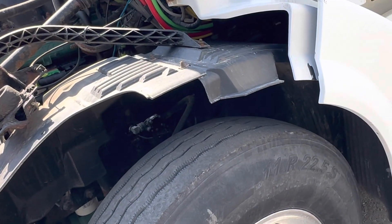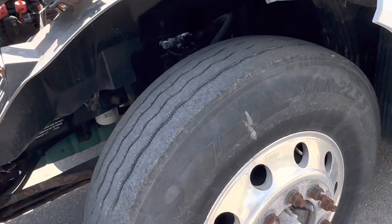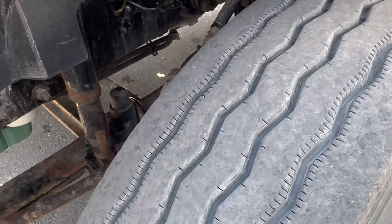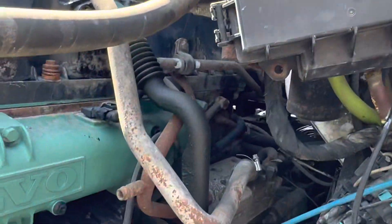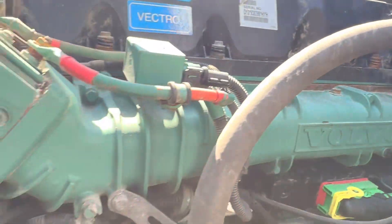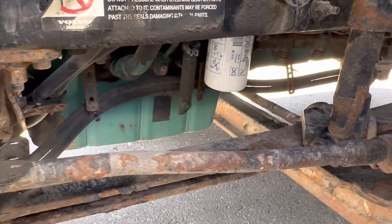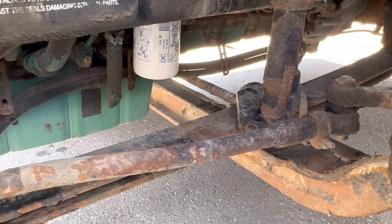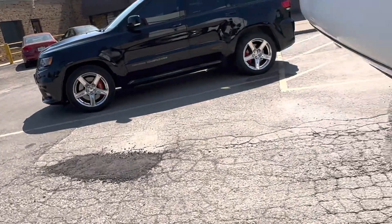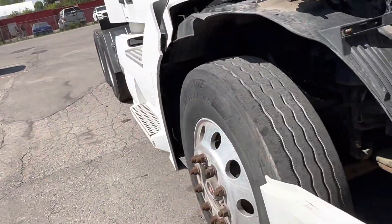So we've got BFG 11R22.5, probably 50% tread. Have a look here — good and dry. Nothing dripping down below. Like I said, this thing's been running for at least half an hour. And remember, we do have drips on the ground from other trucks — there's nothing active on this truck that I can see. I see an old drip on the ground.